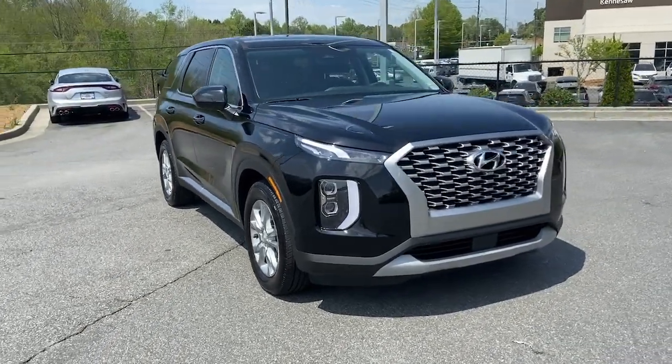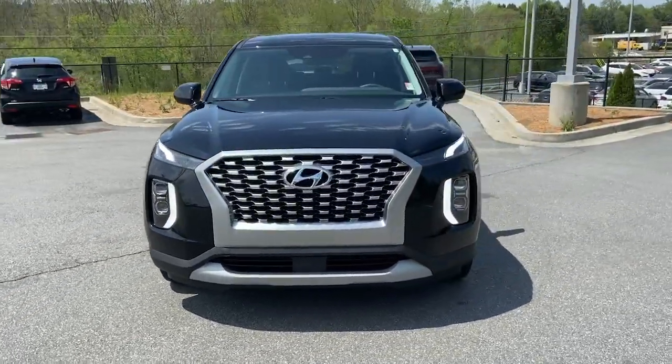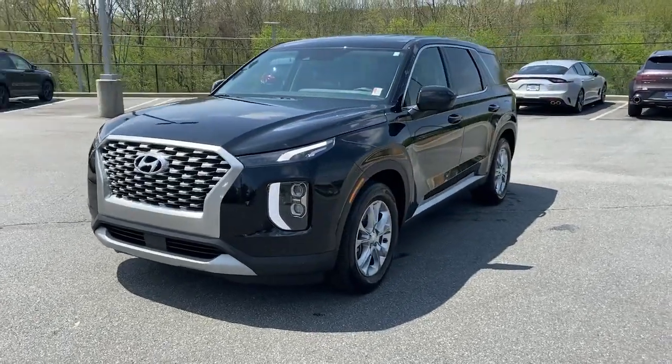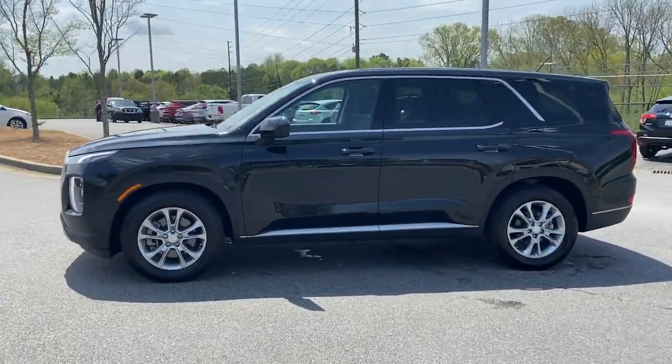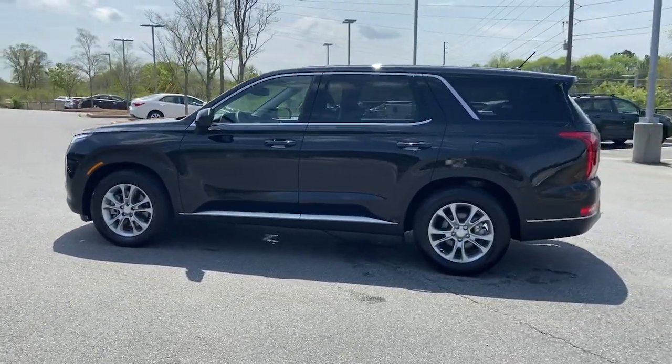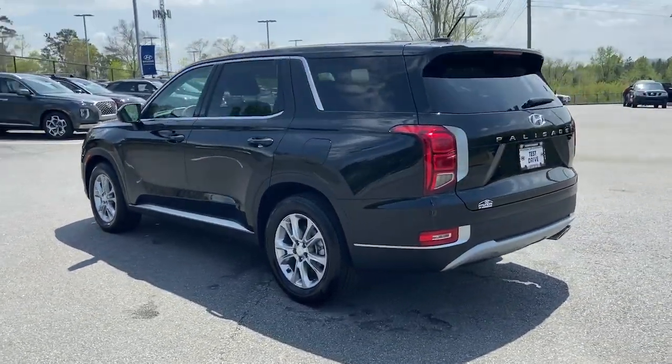Here is a wonderful 2021 Hyundai Palisade. With less than 20,000 miles on the odometer, this vehicle stands out from the rest. Enjoy a new level of comfort and convenience on all your family outings in this spacious Palisade.